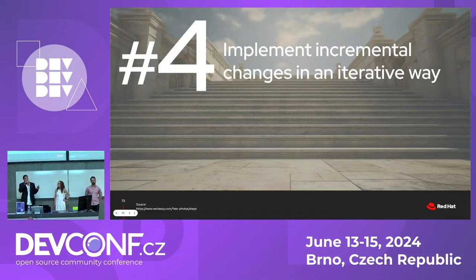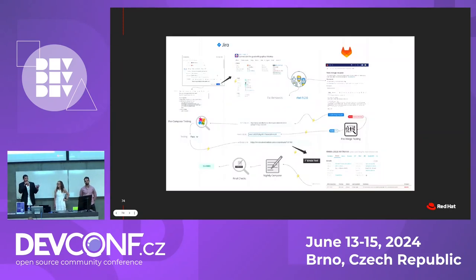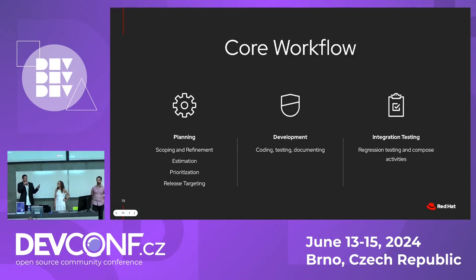That's lesson number four: implement incremental changes in an iterative way. We applied that to our project timeline as well. We called the first phase alpha, using happy path and simple changes; then in beta we brought in more edge cases, partner work, and different types of work; and then eventually we could do all the work in GA, which was the final release before RHEL 10. The process integrated JIRA, GitLab, and the Errata tool — and everywhere you see a little lightning bolt was automated. So from a user perspective, there were really only a few clicks. The workflow ended up with a planning phase for scoping, refinement, and prioritization; a development phase for dev, test, and doc; and a separate integration step.